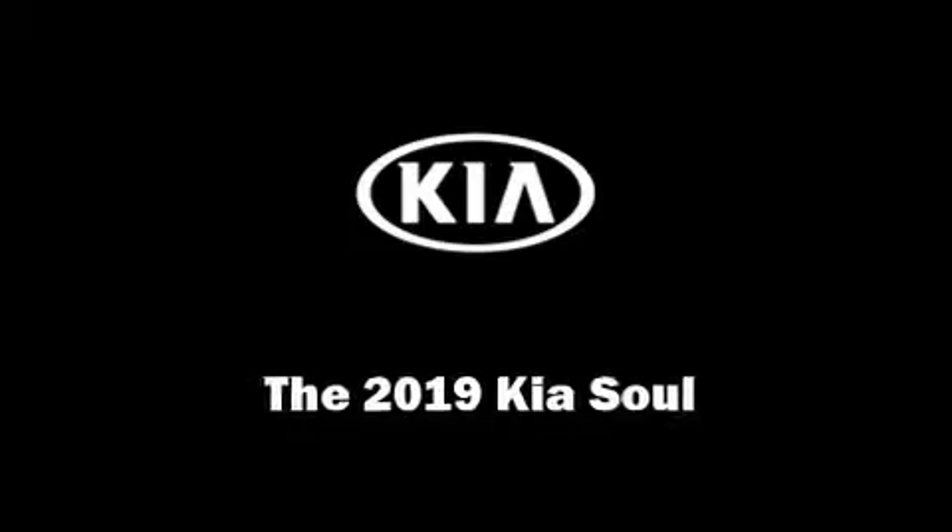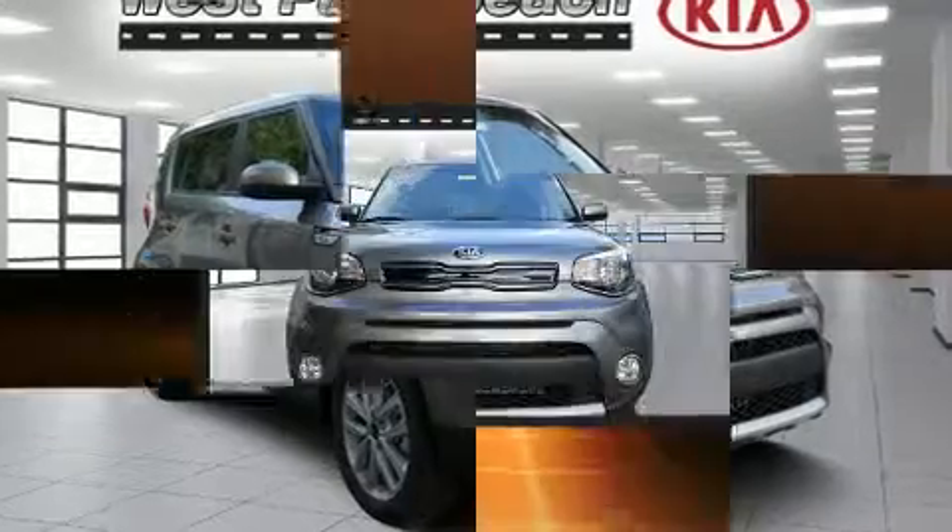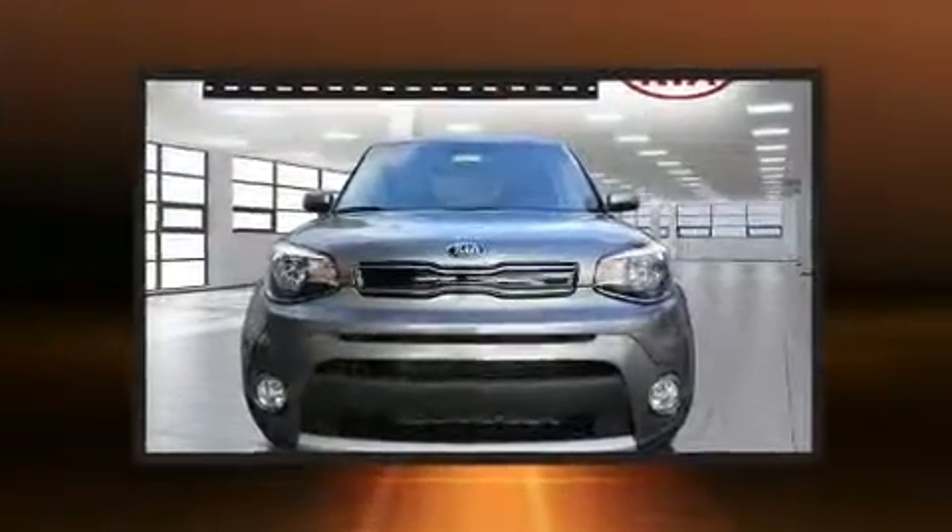Treat yourself to a test drive in the 2019 Kia Soul. This four-door, five-passenger hatchback will allow you to take command of the road with confidence.